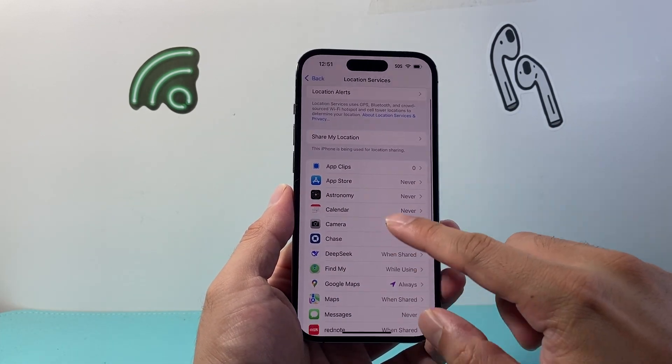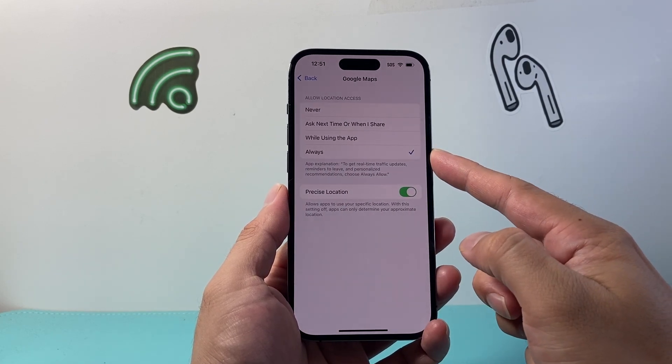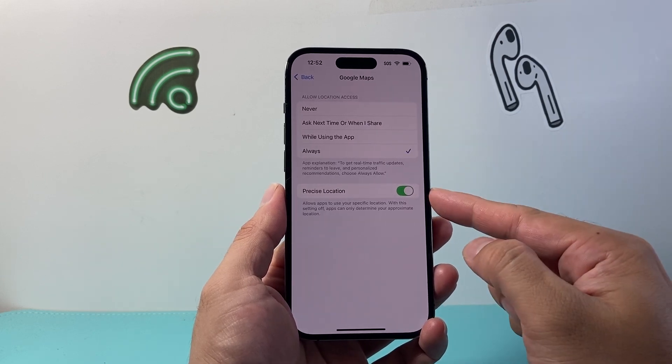With location services turned on, click on Google Maps and select 'Always' instead of 'While Using' or 'Next Time You Use It.' Make sure that is on, along with precise location.